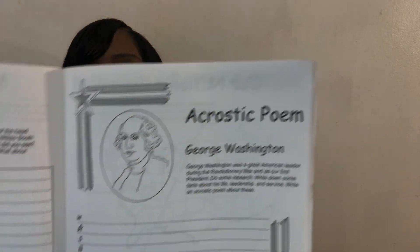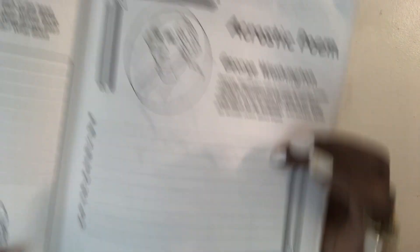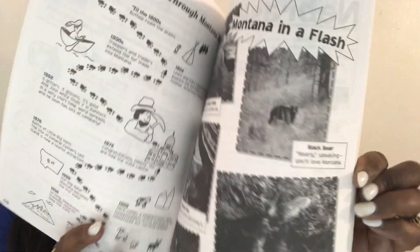They have passages here, writing prompts to get you started, and down here is where you can write. Also, this is a wonderful book — I love this book — 'Fifty Great States.' It has a state-by-state scrapbook filled with facts, maps, puzzles, poems, photos, and more. The students always enjoy it. A lot of fun activities in there that you can do with your child.